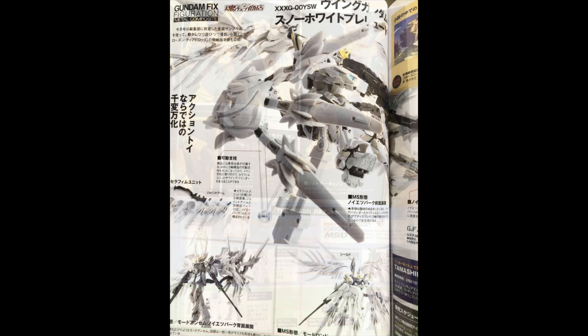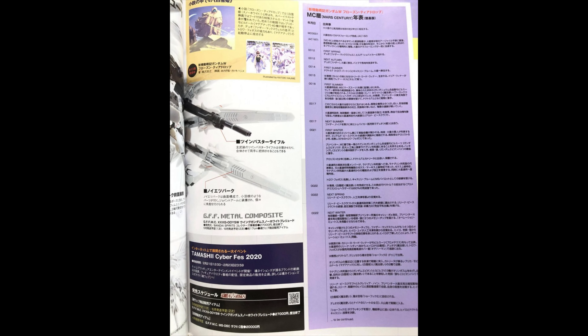Check this out — the Gundam Snow White, looking incredibly nice. I like how they reference the cloak, but sadly it doesn't come with them. This thing is around $250 US dollars.